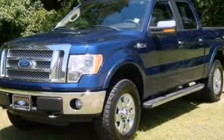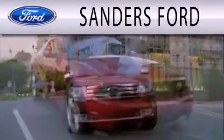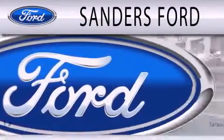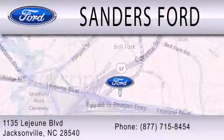Stop by today and test drive this automobile for yourself. Sanders Ford is dedicated to doing everything possible to ensure that the experience you have selecting your next vehicle is as pleasant as possible. We are located at 1135 Lejeune Boulevard in Jacksonville.